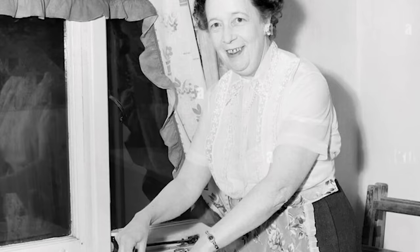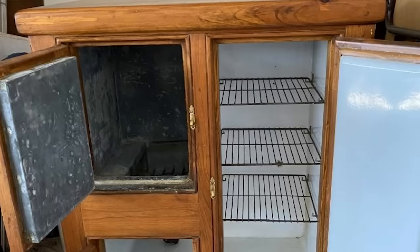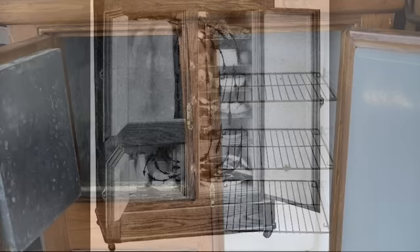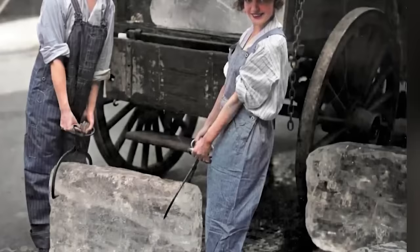Before the modern refrigerator became a household staple, the icebox was the king of the kitchen. These large, often wooden boxes, lined with tin or zinc, were where families stored their perishables, kept cool by blocks of ice. The icebox was a marvel of its time, allowing food preservation that was previously impossible. However, its reliance on regular deliveries of large ice blocks also meant that keeping food cold was much more labour-intensive and less reliable than today.